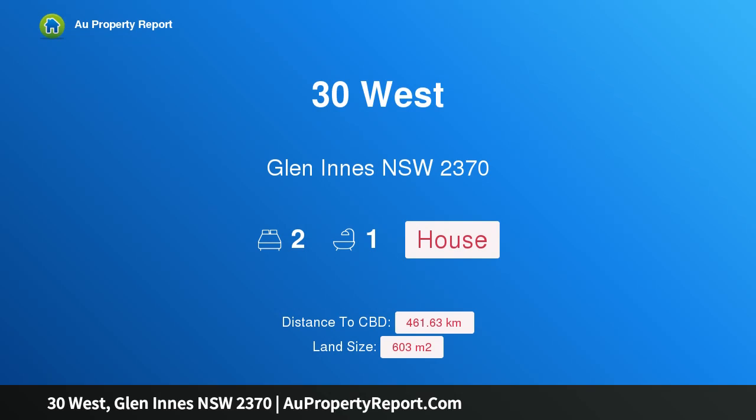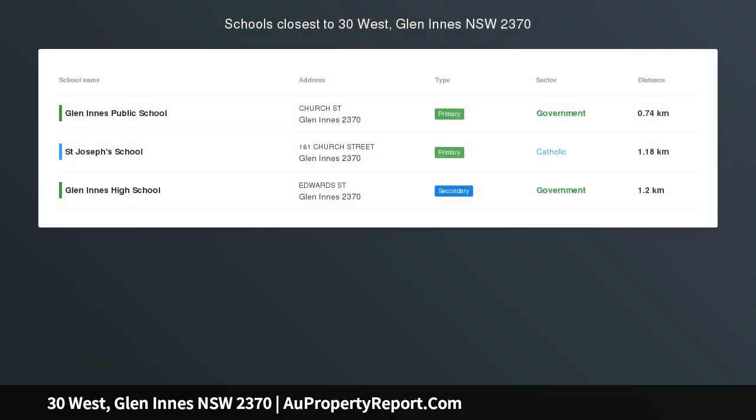Hi, I am glad to introduce Property 30 West, Glen Innes NSW 2370 — comfortable and convenient.